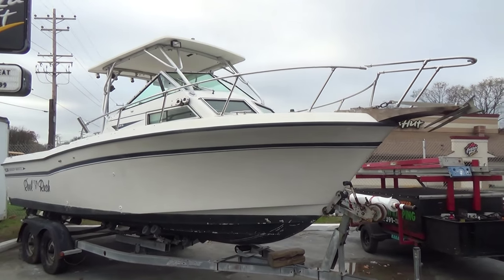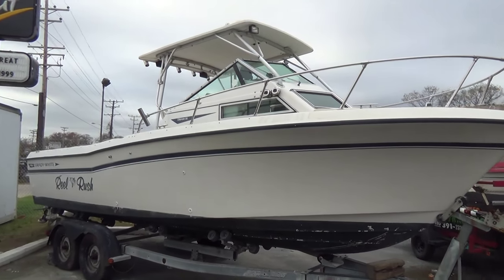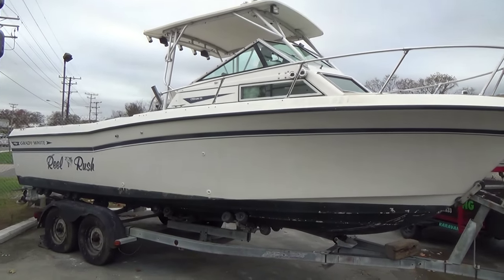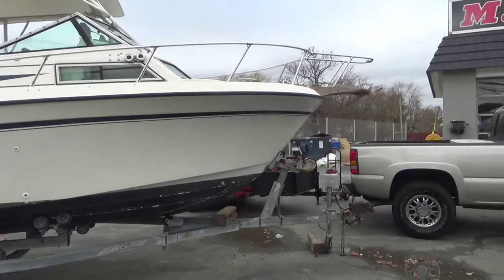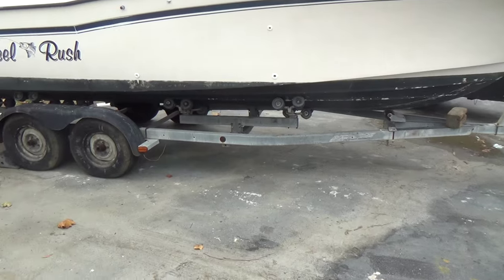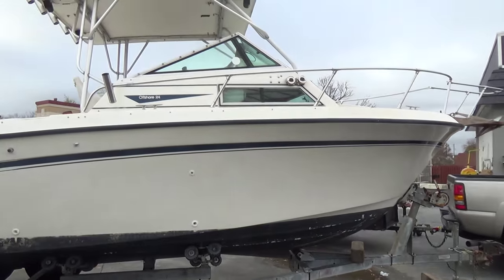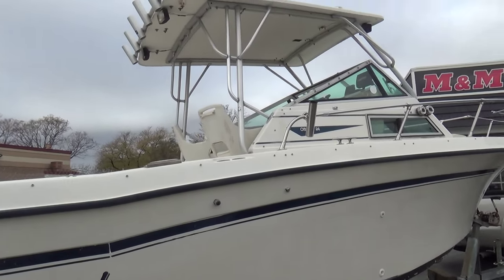Pretty decent boat for an older boat. It has the auxiliary fuel cell, the hard top, the rocket launchers. Comes with a free trailer — this is a galvanized easy loader trailer. Also has spreader lights and rocket launchers.